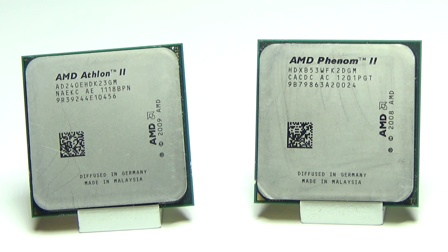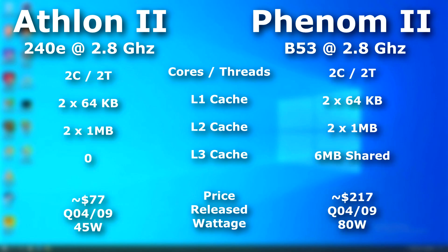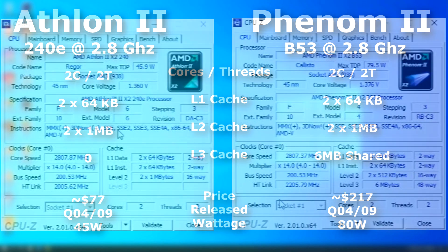The Athlon and the Phenom — two similar processors both released by AMD. The Athlon was first and was built to take on the Pentium D and later the Pentium Dual Core, but it couldn't really touch the Core 2 Duo, and that was the Phenom's job. The two I have here were released at nearly the exact same time, and as you can see they're very similar, with the Phenom edging ahead with its 6 megs of L3 cache, of which the Athlon has none.